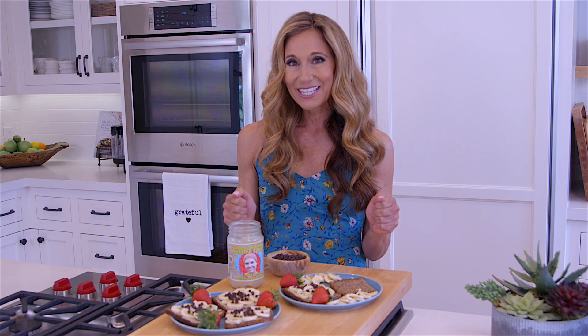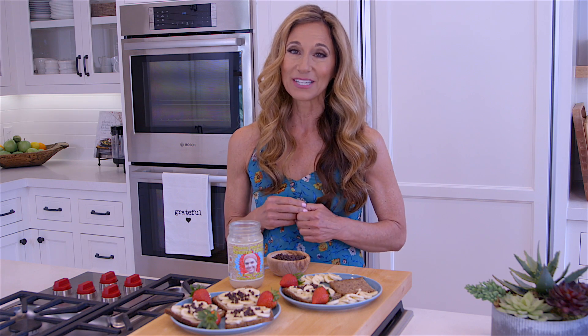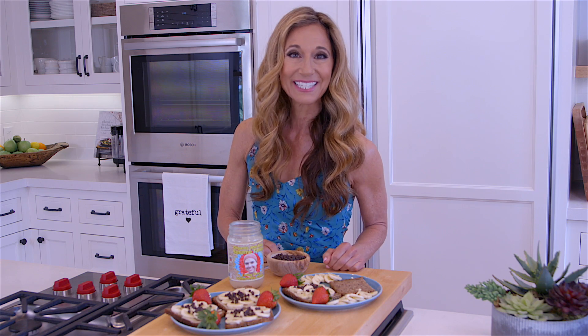I'm a chocolate lover, so there are so many great variations out today with non-dairy chocolate. I like to use these little mini chips — they're really cute, and I top my treat with that. Let's make one.